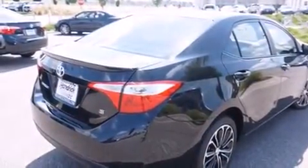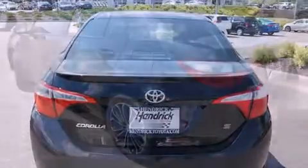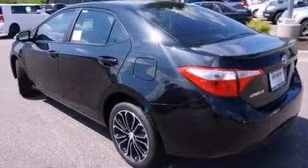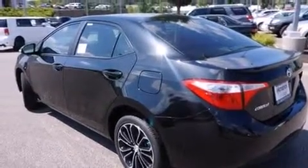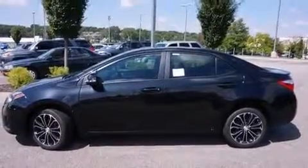It's equipped with tons of terrific amenities, but it won't break your budget. Such as remote keyless entry, delay off headlights, one-touch window functionality, a trip computer, power door mirrors and heated door mirrors, and more.